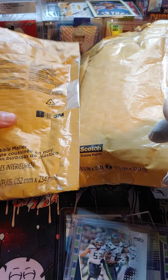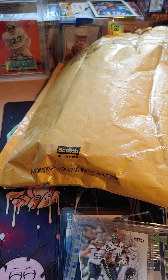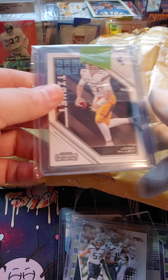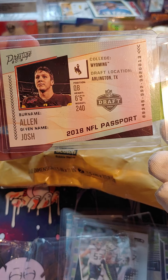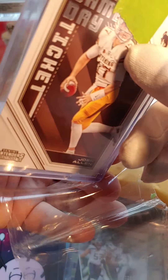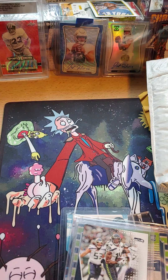This next package is from California. We got Josh Allen cards — a Josh Allen Ricky, a Josh Allen passport card, and Josh Allen Wyoming cards. Let's go ahead and put those back. Yeah, Josh Allen cards.